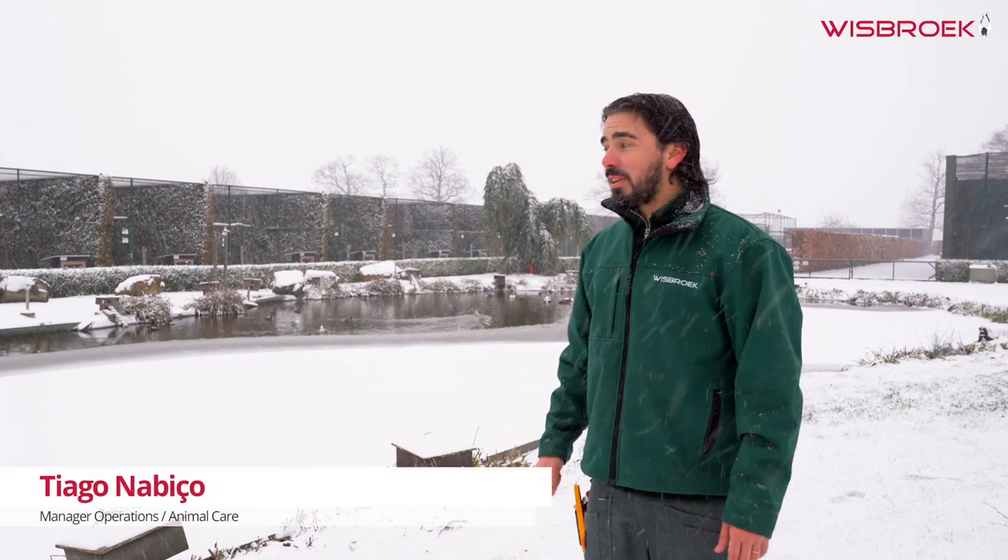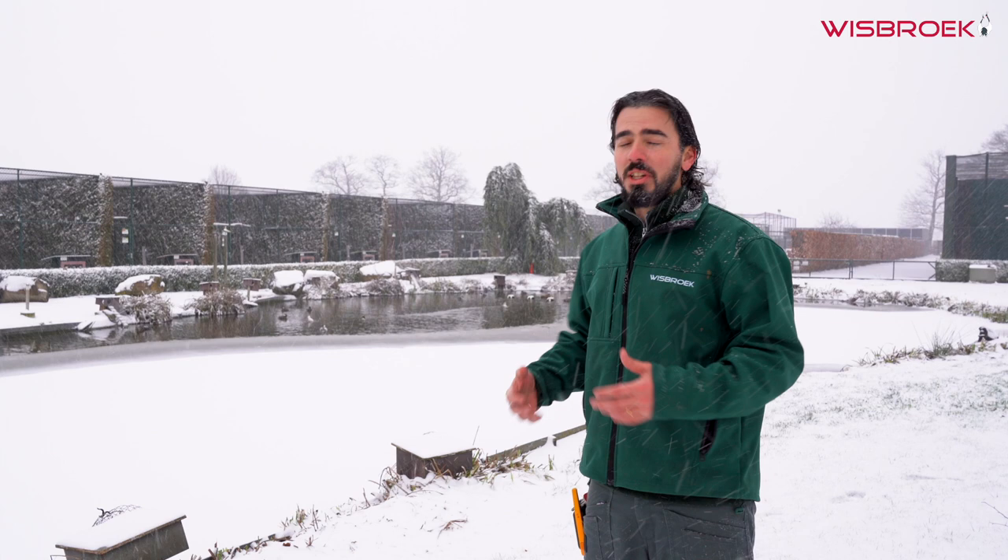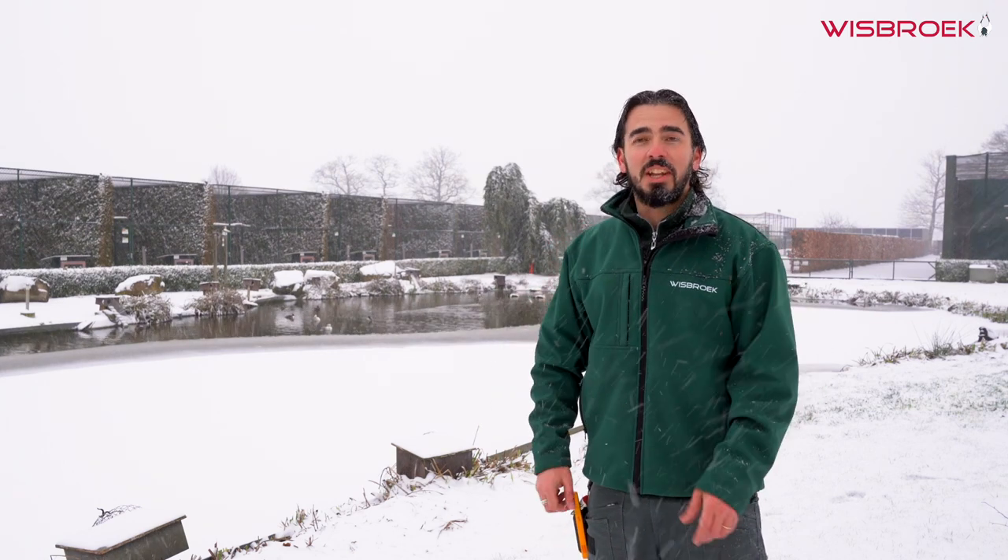Here we are staring at the snow at Wiesberg, close to our duck pond where we have ducks that really enjoy this weather — they enjoy the snow and they enjoy the cold.